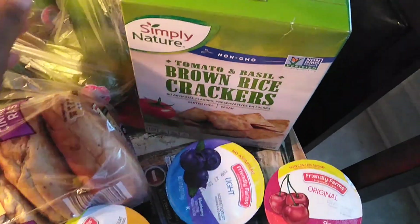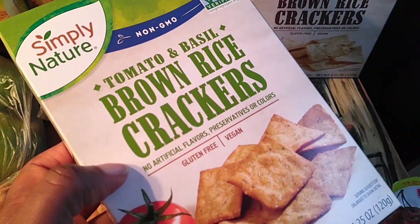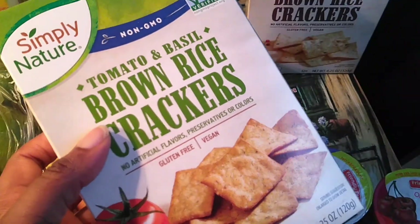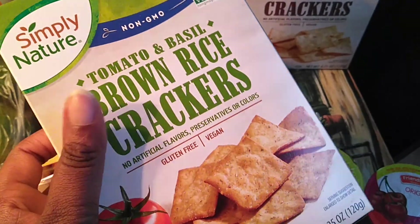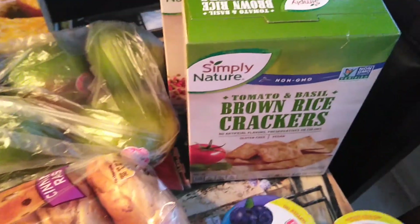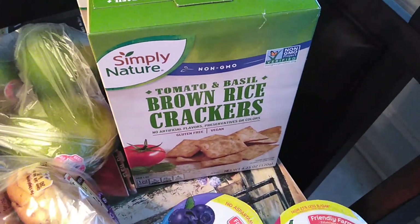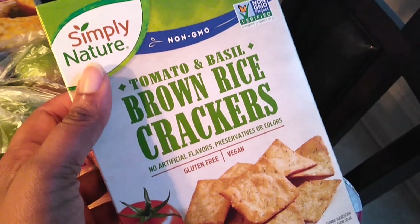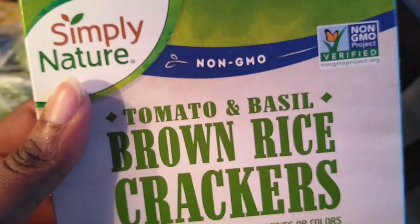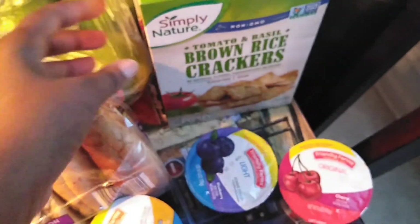Last week I showed y'all I got these brown rice crackers. I got the peppercorn again, and this week I also got the tomato basil — they didn't have the roasted red pepper. These are $1.99 at regular price and they're very delicious. They're a great healthy snack on their own, with a slice of cheese, or dipped in hummus. They're non-GMO verified, gluten-free, and vegan — only $1.99 for the box.